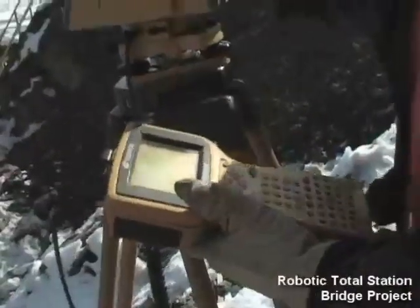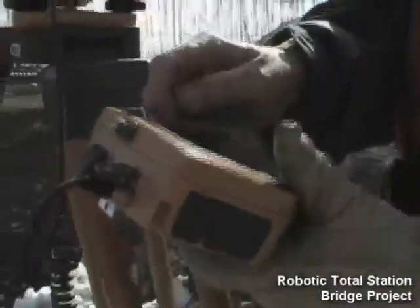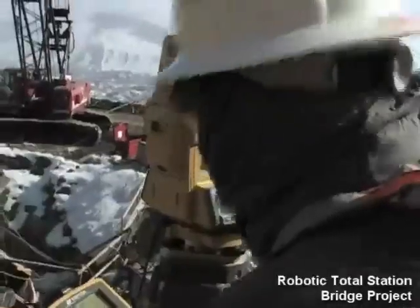I've used this FC-1000 for a year now, and I like everything about it. The way I can transfer data between AutoCAD and my data collector and the way it controls the instrument has been perfect.